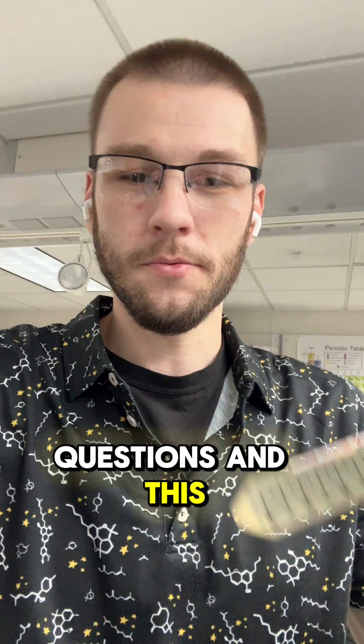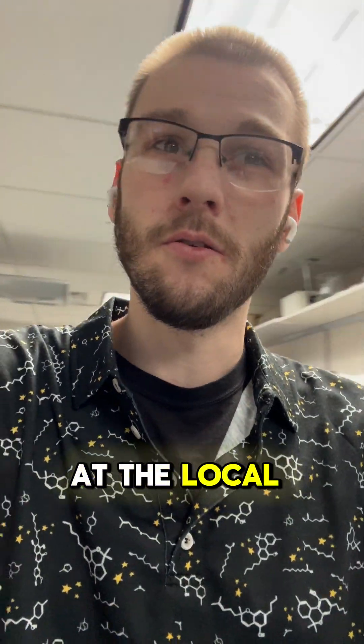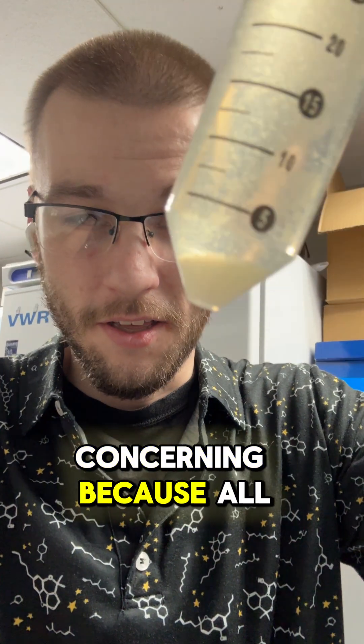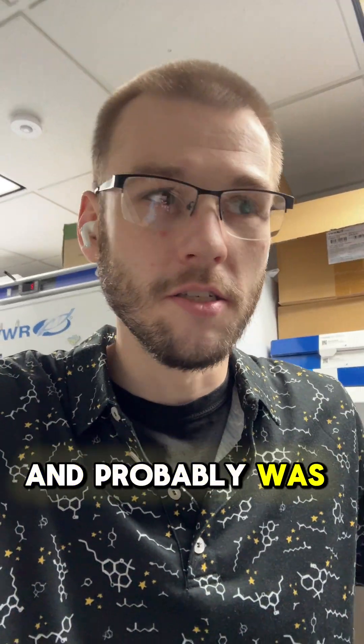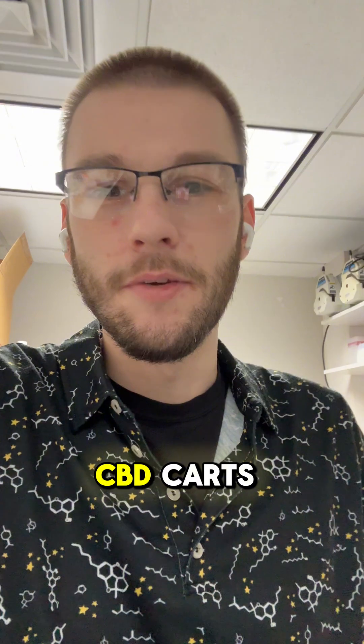But when we take a look at this one, we get some questions. This was a CBD disposable vape that I picked up at the local dispensary, which is really concerning because all that white stuff very easily could have been inhaled — and probably was by a good amount of people just looking to get health benefits from their CBD carts.